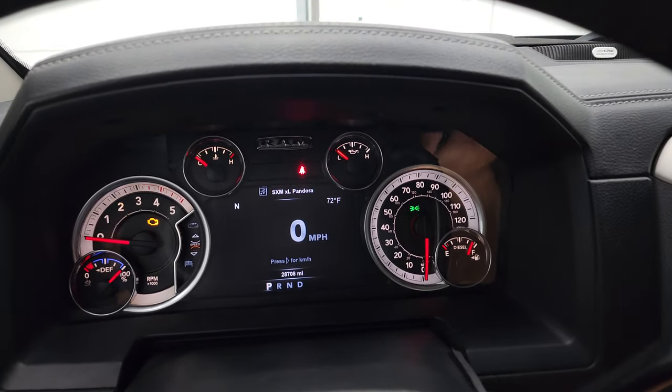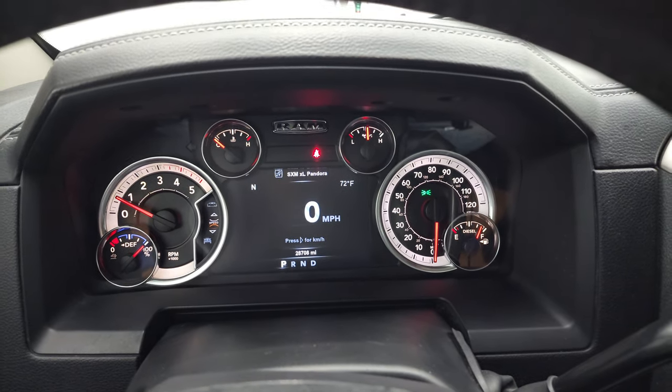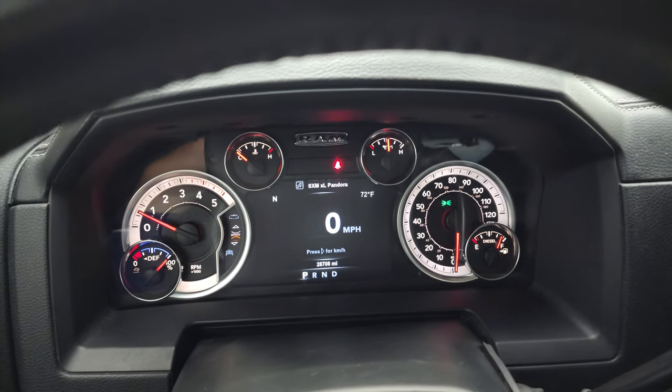We will start it up and take a look under the hood. Starts right up — no check engine lights. Almost a full tank of fuel on this one as well.